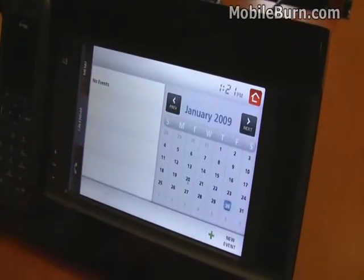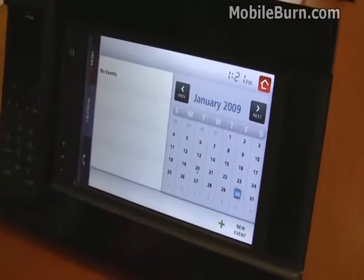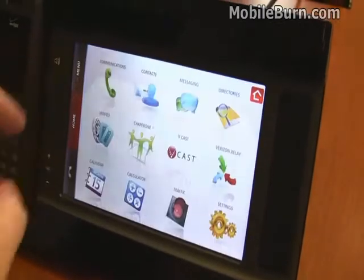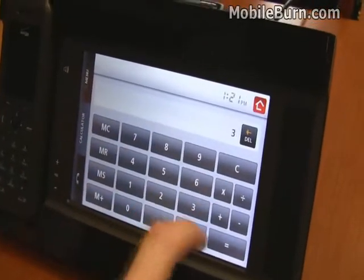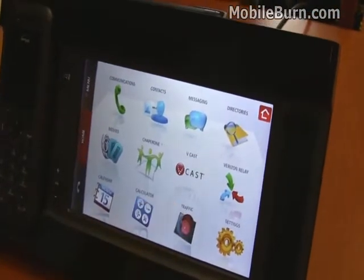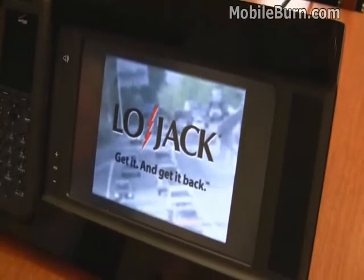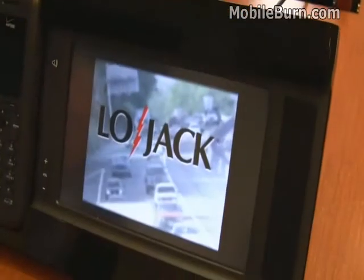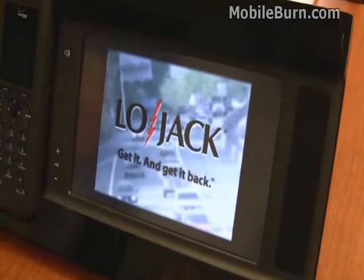There's calendar support — the calendar will synchronize with the Verizon Hub website, so you can import your Outlook calendar appointments into there. There's a simple calculator as well, and traffic reports from traffic.com covering 30-plus cities. It plays a little commercial before you get to the information.